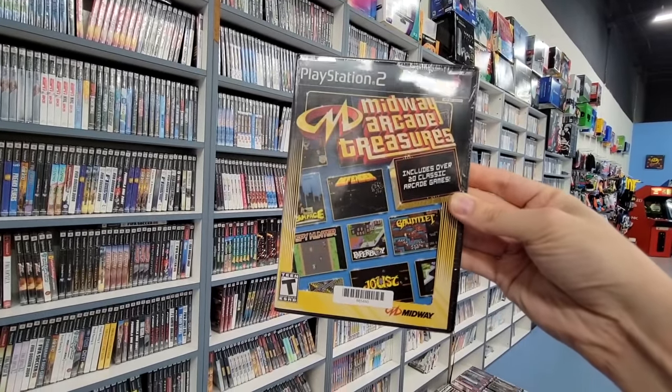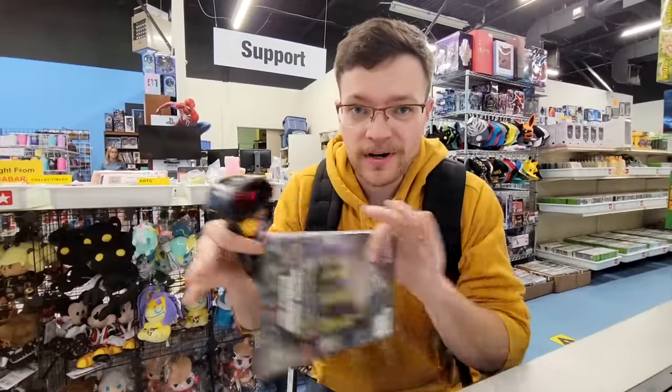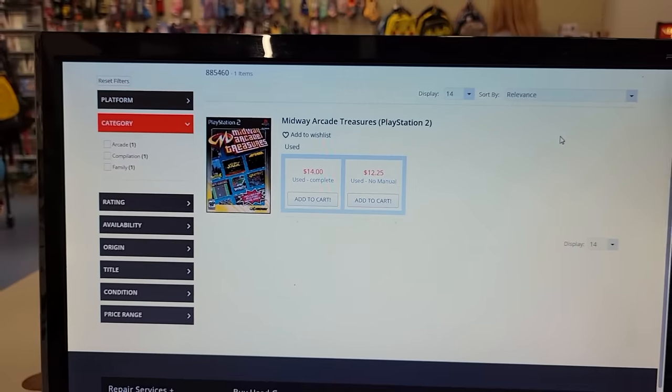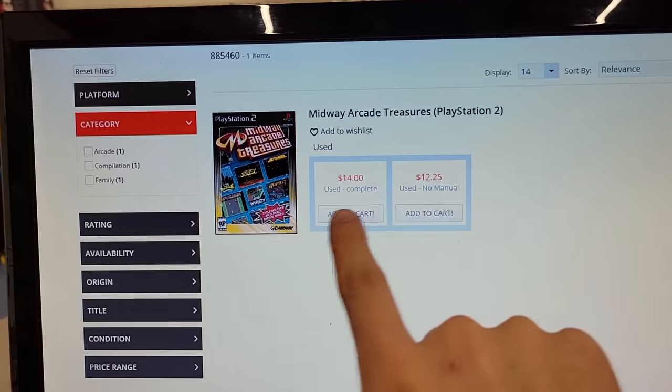They also have a monstrous PS2 selection back here, and I want to use a game from here to illustrate how their pricing system works, because I've never seen anything like it. You can see we've got Midway Arcade Treasures here — no price visible on the game, but we do have this little barcode. One problem that almost all game stores face is that prices for used retro games are constantly changing. So eStarland has solved that problem by setting up computers around their store. Their program updates prices every single day based on the current market price of each game, so you can scan the barcode at each station and get a fair market price with multiple condition options. This copy of Midway Arcade Treasures has no manual, so we'd be paying $12.25 for it, which should be at or slightly below current market value. Essentially, eStarland doesn't have to spend time repricing thousands of games because their algorithm is constantly doing it, making sure every price is always perfectly up to date.